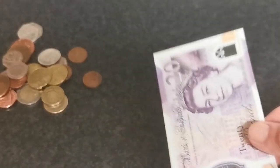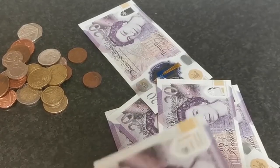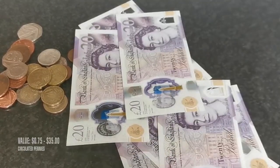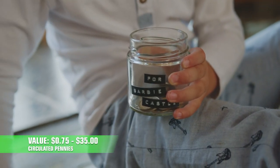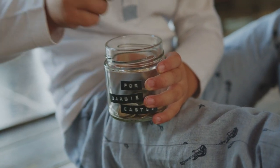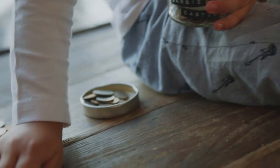According to the NGC price guide, the current value of circulated 1916 pennies with mint mark 'I' — which stands for Calcutta — ranges between 75 cents and $35. Uncirculated ones at mint state are quite rare and therefore actively sought after and very valuable. Here is the grading list for the higher grades.